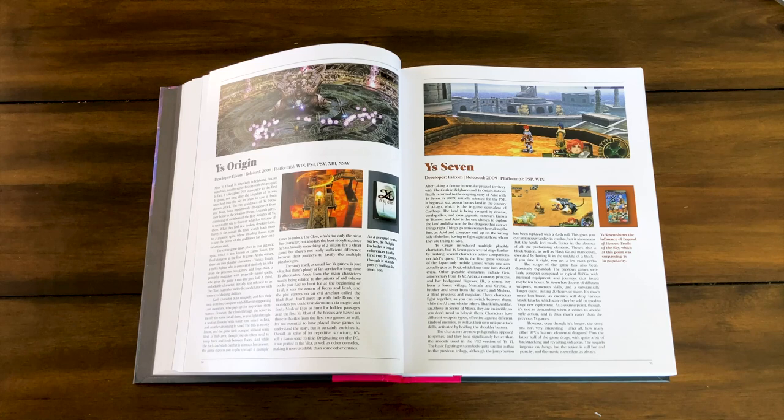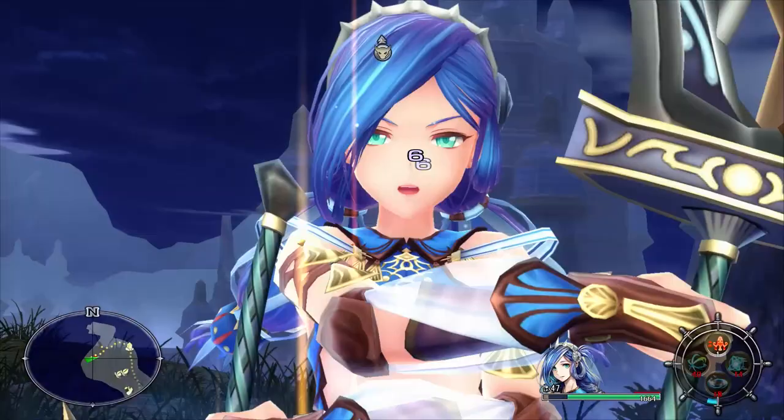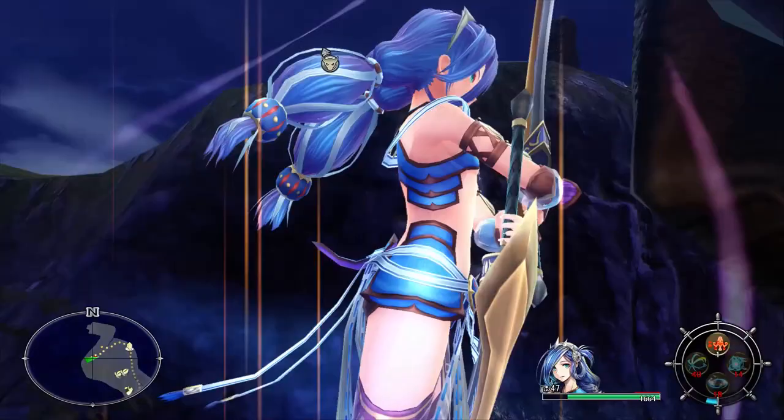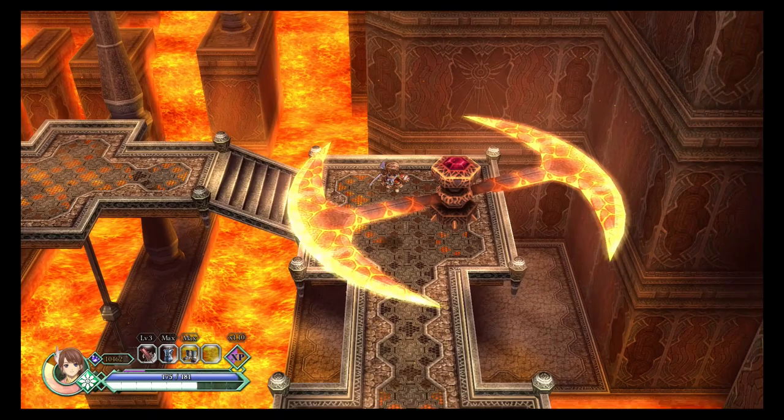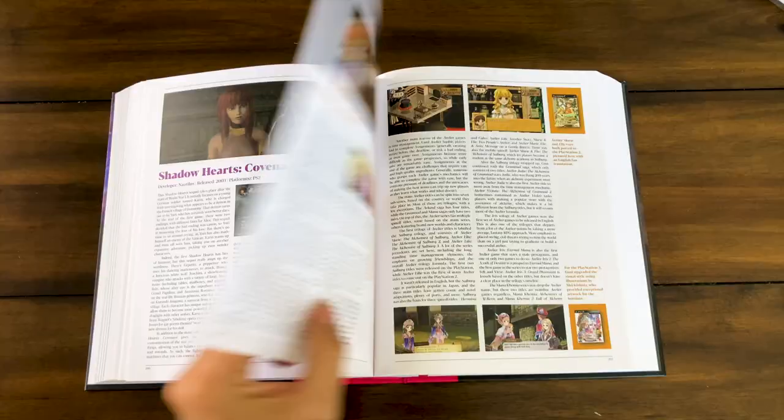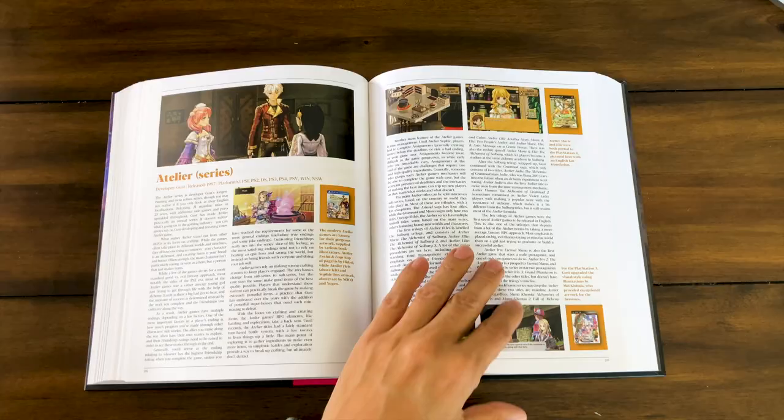You know, people ask me what Ys game they should start out with, and I always say Ys 8 or Ys Origin — those are a good introduction into the series of what's to come. It's a very unknown series. And speaking of unknown series, here's my friend and first guest, Isha Gaming, to tell you all about it.